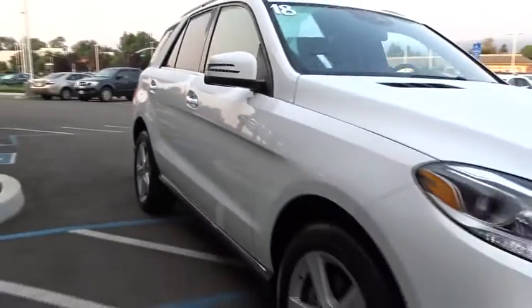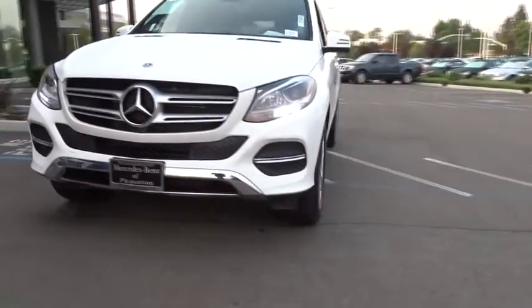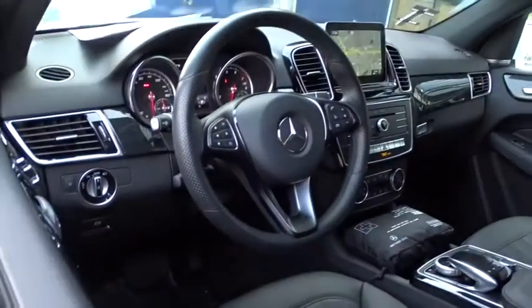This vehicle has less than 9,000 miles. Here are some of this vehicle's great options: traction control, keyless entry, steering wheel audio controls, power liftgate, all wheel drive, anti-lock braking system, power passenger seat, and stability control.